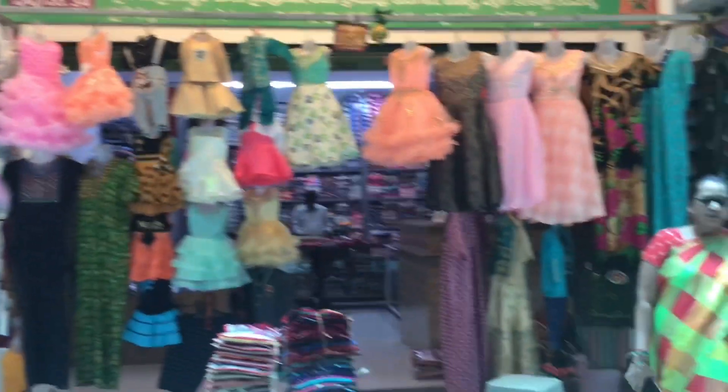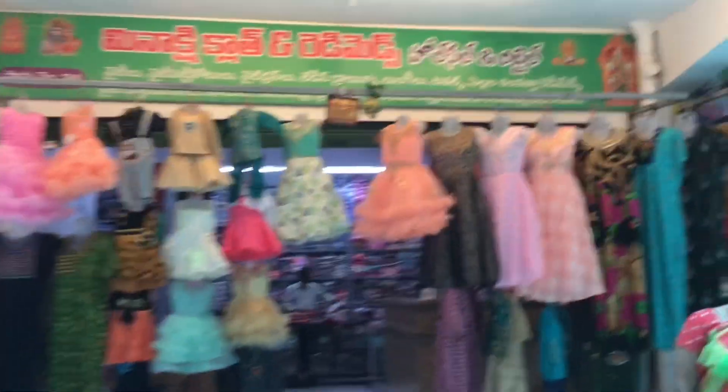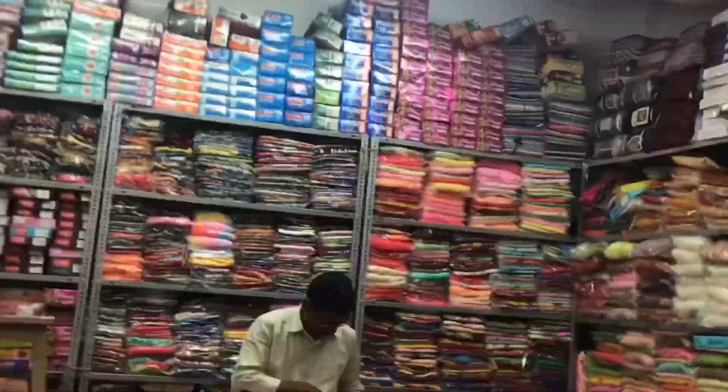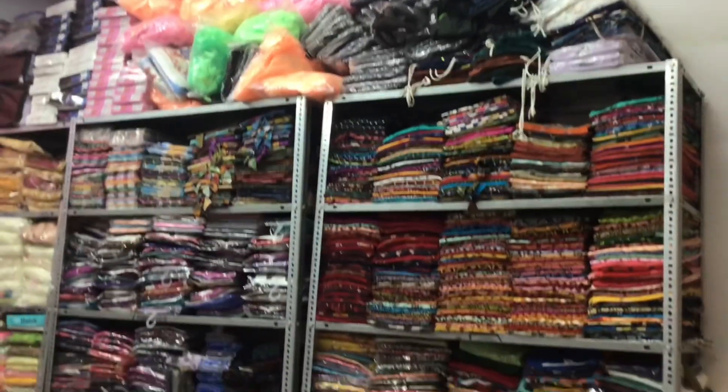You can see baby frogs, long frogs, kutti, ready-made dresses, nighties, longi, and boys collection. There are different types of varieties available, with the latest models available in the baby collection. There are wholesale shops, but retail is also available.